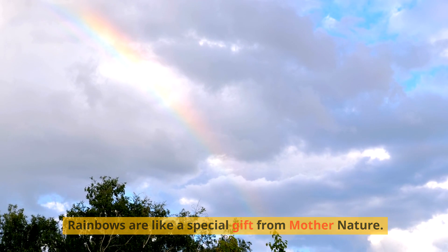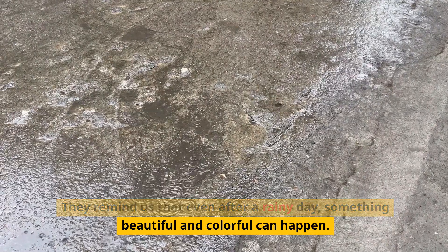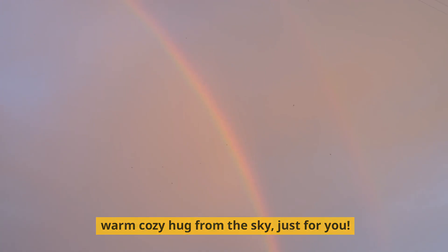Rainbows are like a special gift from Mother Nature. They remind us that even after a rainy day, something beautiful and colorful can happen. So when you see a rainbow, remember that it's like a warm, cozy hug from the sky, just for you.